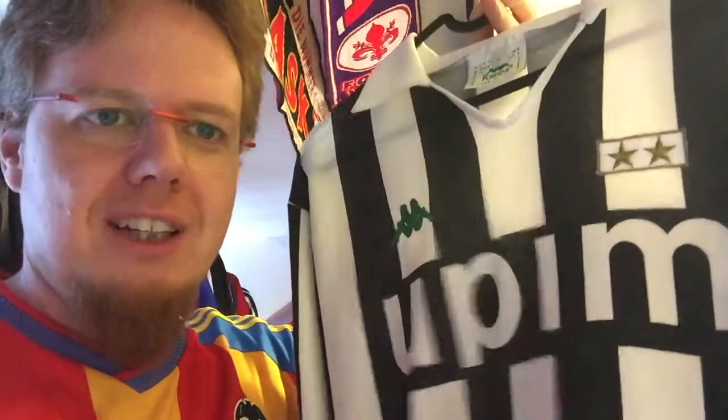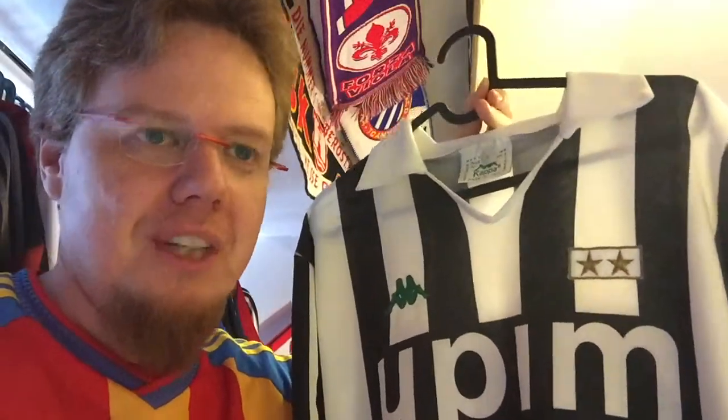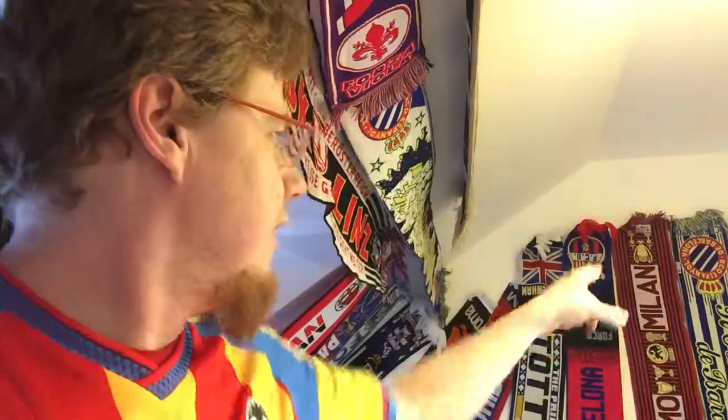I absolutely love it. This is a shirt I wanted — I can tell you the story: the first time I was in Italy was in 1993, in Naples and Rome. I saw an UPIM store in Rome and I said I need to go in, maybe I'll get a Juve shirt there — because stupidly back then I associated UPIM with UVE. Anyway, I ended up not getting a jersey on that trip, but I got a few scarves — mostly Milan. This Milan scarf was my first ever Milan scarf, the one I got in Naples.